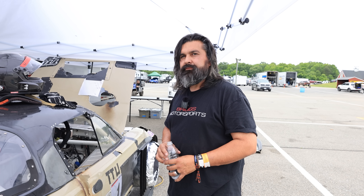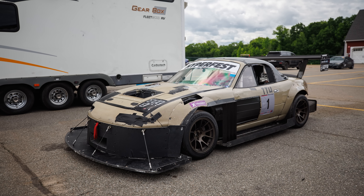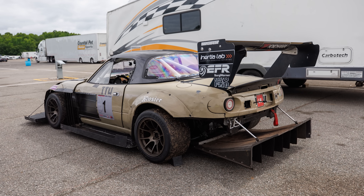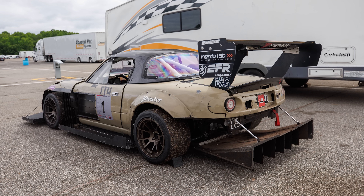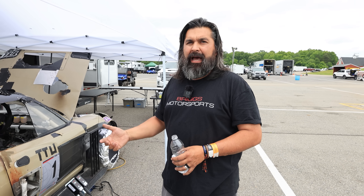Did this actually start life as a street car? Oh yeah — it's still a clean title. We're thinking about going to Miatas at the Gap in a couple months and doing a couple laps around the Tail of the Dragon in it.